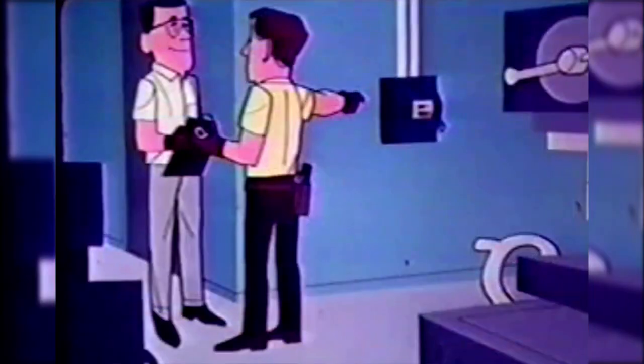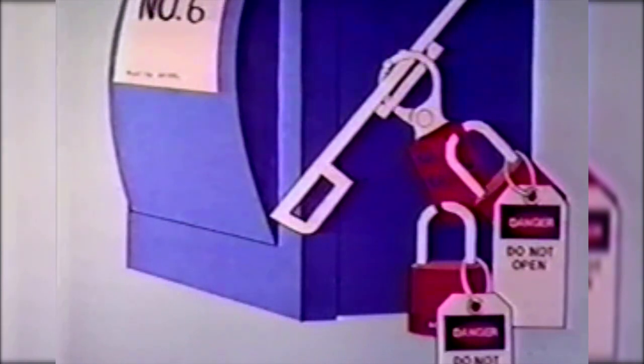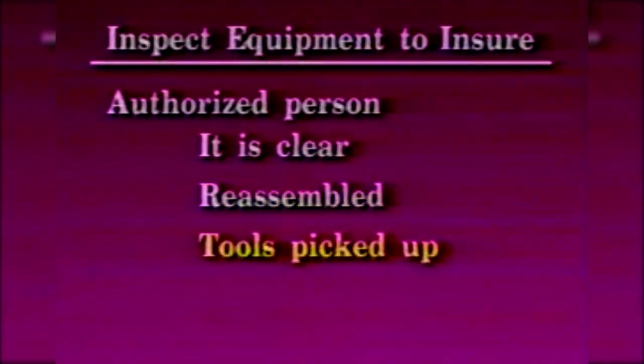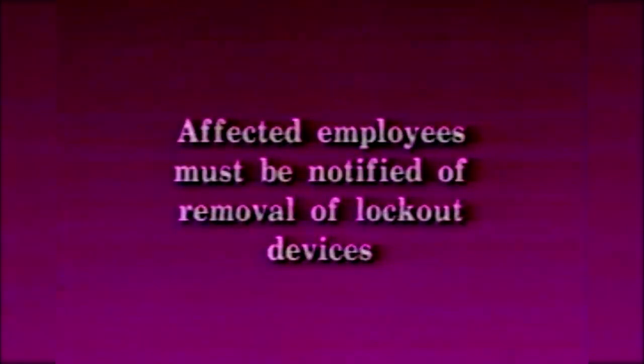After the work is completed, all guards have been replaced, and employees have moved to a safe location, make sure that each authorized employee is responsible for removing their lock. Employees do not re-enter the danger area without reattaching a lock. The last person with a lock on the system should notify all other authorized personnel prior to removing the lock. The authorized person shall inspect the equipment to be sure that it is clear, reassembled, tools picked up, and guards replaced. Lastly, affected employees must be notified of the removal of lockout devices.